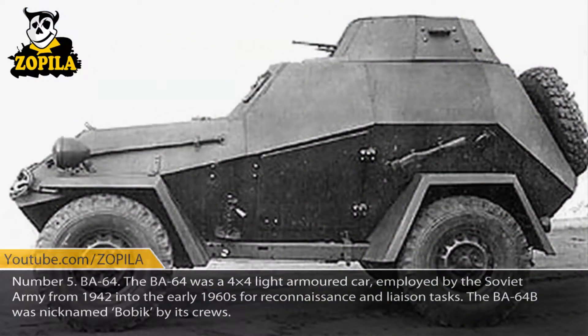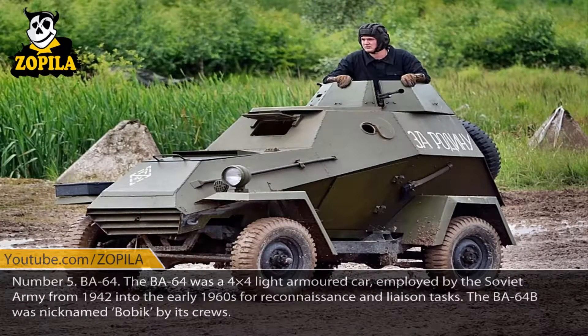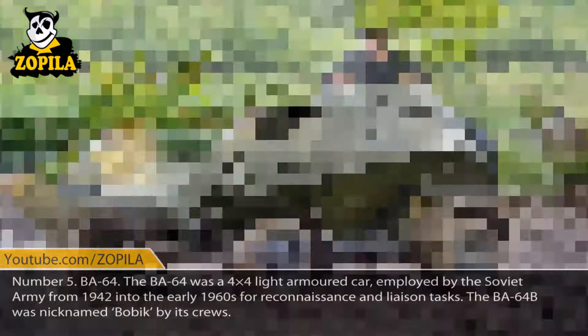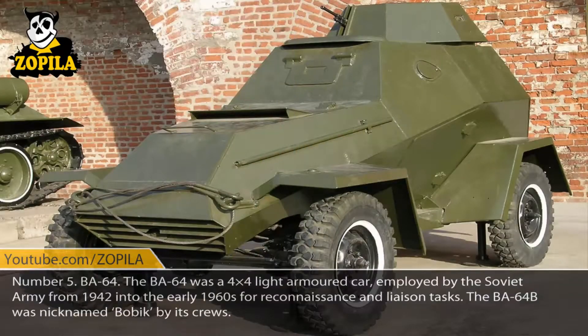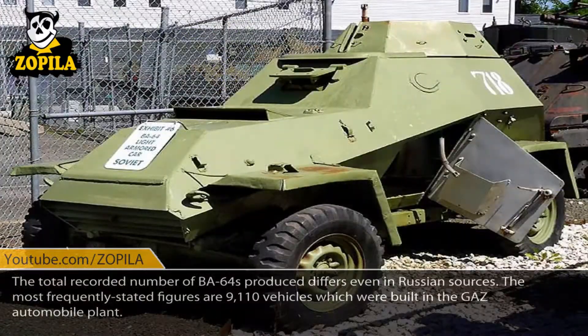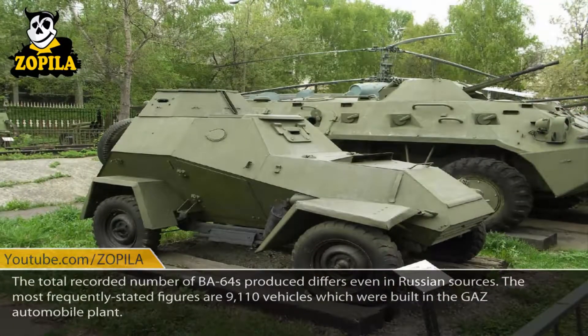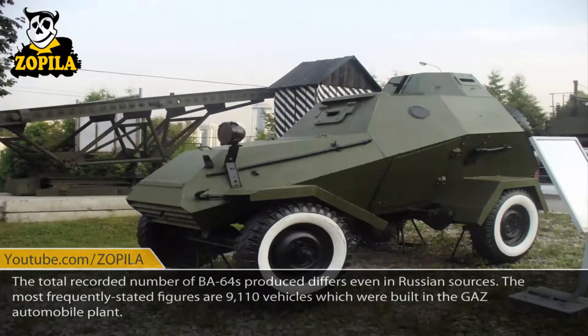Number 5: BA-64. The BA-64 was a 4x4 light armored car employed by the Soviet Army from 1942 into the early 1960s for reconnaissance and liaison tasks. The BA-64B was nicknamed Bobek by its crews. The total recorded number of BA-64s produced differs even in Russian sources. The most frequently stated figure is 9,100 vehicles, which were built in the GAZ automobile plant.